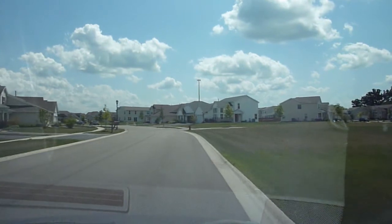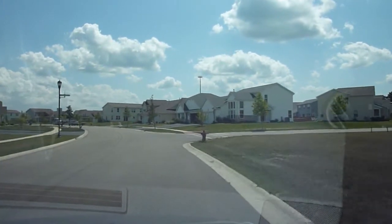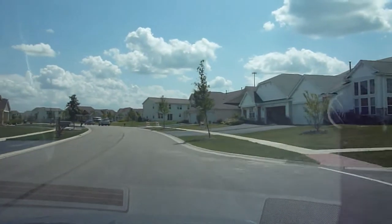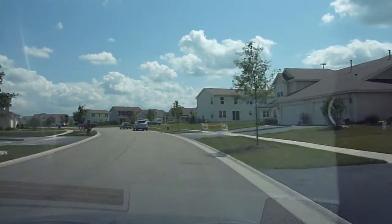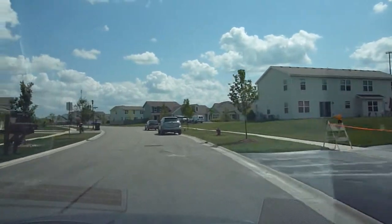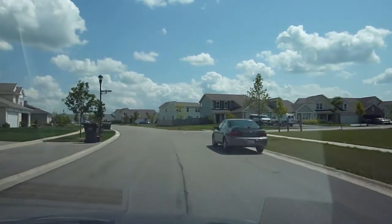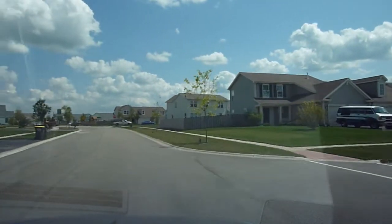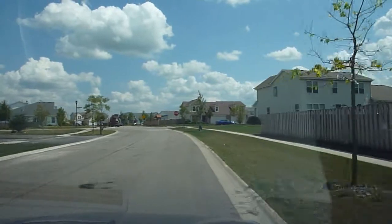We're here at The Point, which is a section of attached single-family homes — or duplexes as most people would call them. There's a lot of construction going on here; looks like they're completing some sidewalks and stuff. They're doing this in several locations, and there's a variety of different styles here.